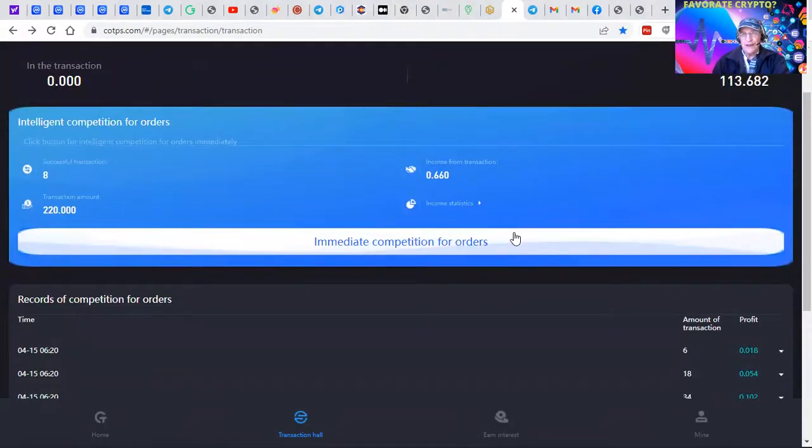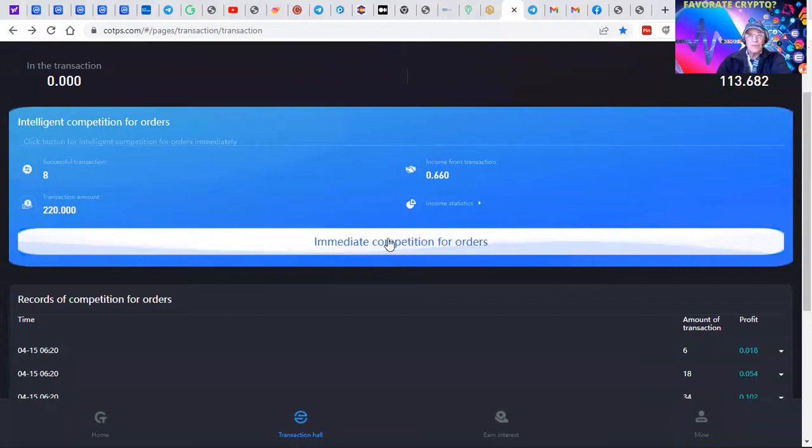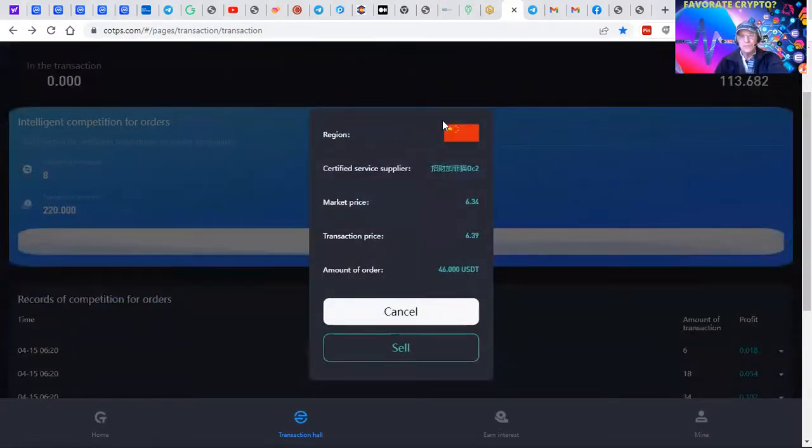They're pennies, but it's going on automatically. We've got software we'll be setting up this weekend. Meanwhile, you log in — it's pretty easy. You find this immediate competition for orders screen. You click 'immediate competition for orders,' and that executes the software to go out and find the best opportunity from China.